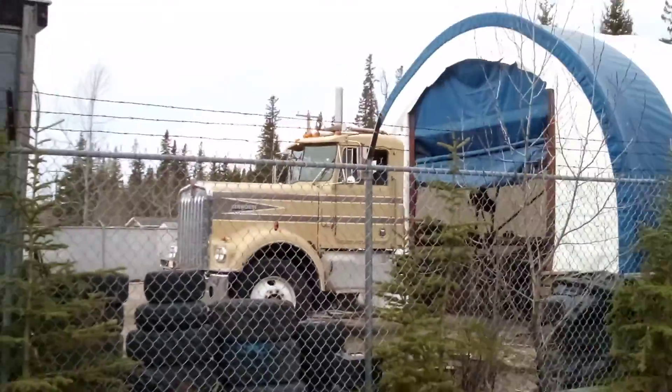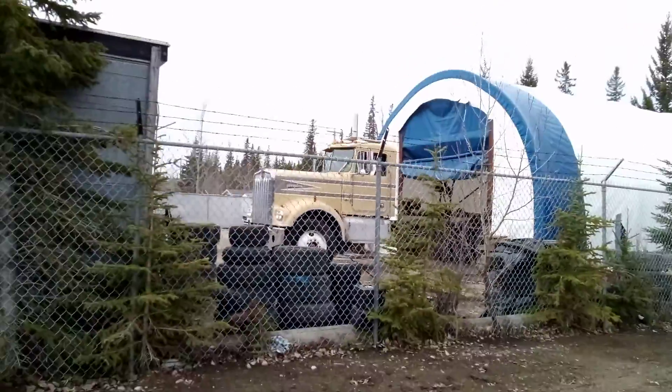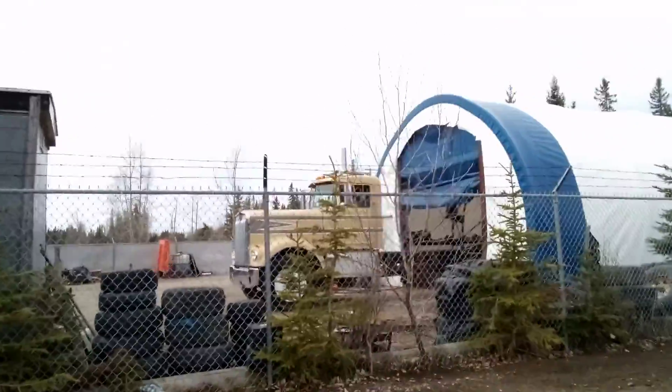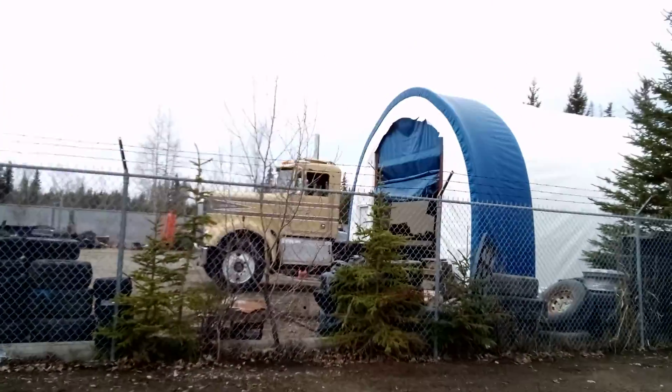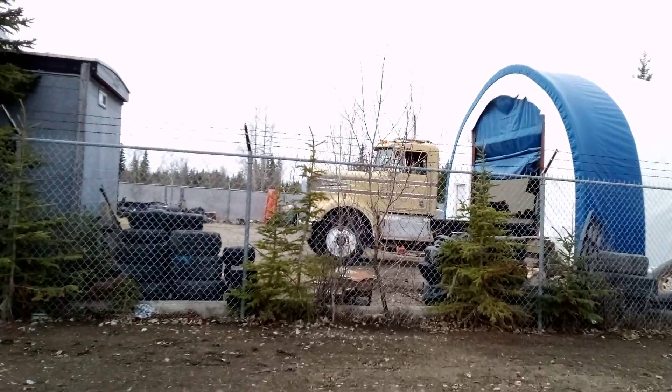Check this out guys, it's a Kenworth W900A — holy crap, that's rare! That is a beautiful truck. I am so happy I saw this. I love that, and I love the paint job too, that's really cool.